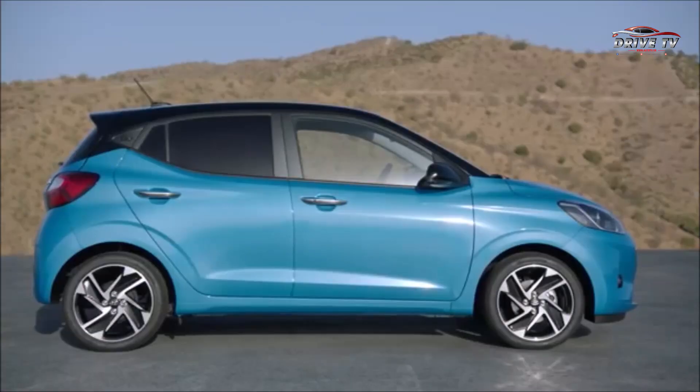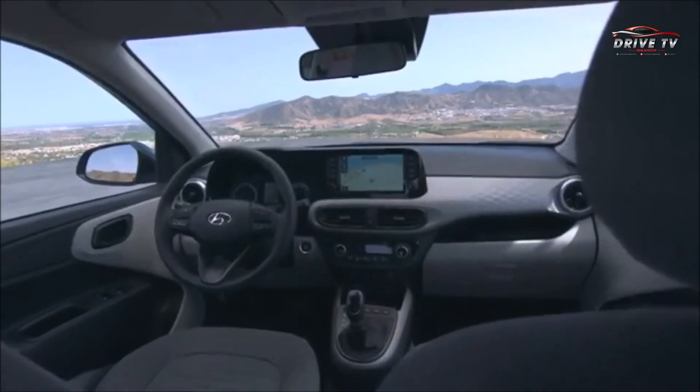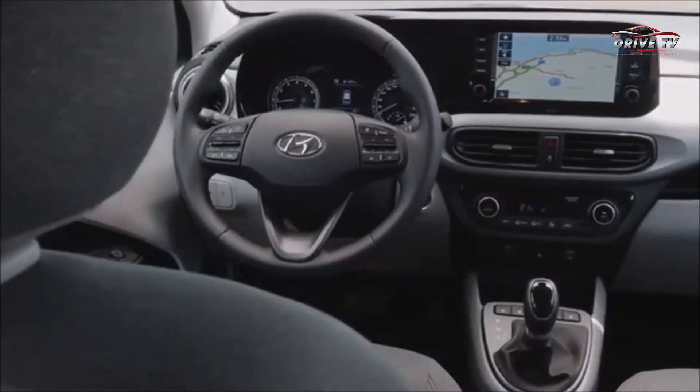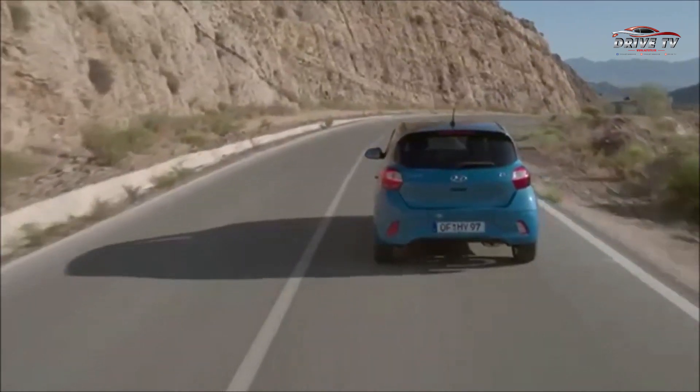Sau nhiều lần bắt gặp trên đường thử, Hyundai i10 2020 đã chính thức lộ diện với rất nhiều nâng cấp từ ngoại thất đến nội thất. Đối với phiên bản 2020, Hyundai i10 sở hữu kiểu dáng năng động đi kèm với nhiều công nghệ mới.